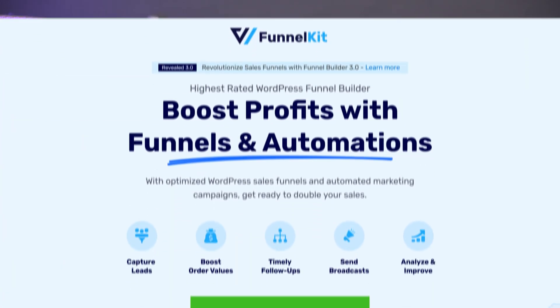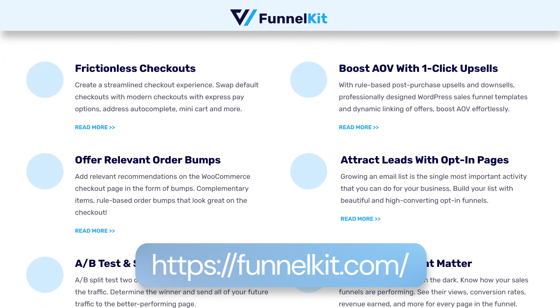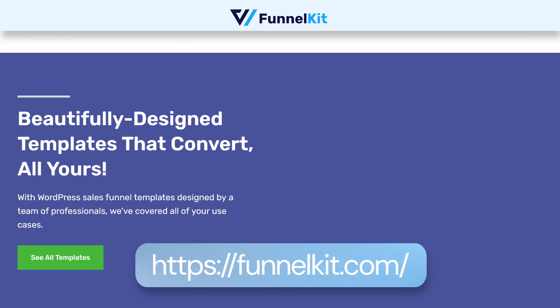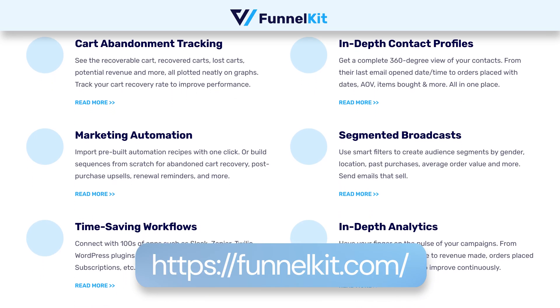The next plugin that I highly recommend, and personally use on my website, is Funnel Kit. Funnel Kit is a complete all-in-one CRM, automation tool, and sales funnel builder — meaning you can do three things in one product. The first important thing you can do with Funnel Kit is build a sales funnel right inside your store. If you're selling just a handful of products, you can design a complete sales funnel for individual products — upsells, downsells, cross-sells — everything right inside Funnel Kit.